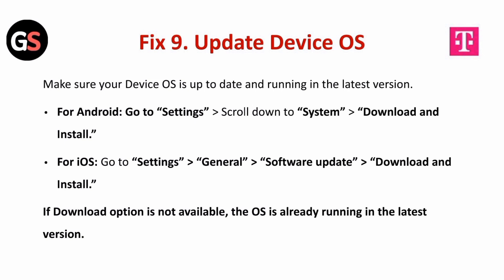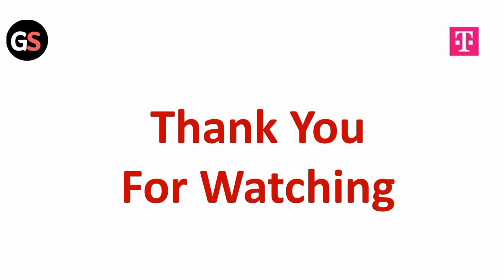Fix 9 is to update the device OS. Make sure your device OS is up to date and running the latest version. For Android, go to settings, scroll down to system, then download and install. For iOS, go to settings, then general, then software update, and download and install. If the download option is not available, the OS is already running the latest version. Thank you for watching our video.